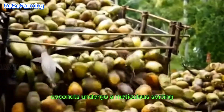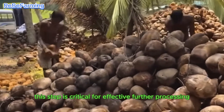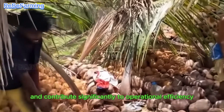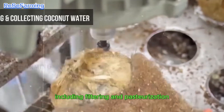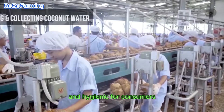Following the harvest, coconuts undergo a meticulous sorting and drying process, which is essential for the removal of their resilient outer shell. This step is critical for effective further processing and contributes significantly to operational efficiency. The processing of coconut water necessitates strict quality control measures, including filtering and pasteurization, to guarantee that the final product is both safe and hygienic for consumers.